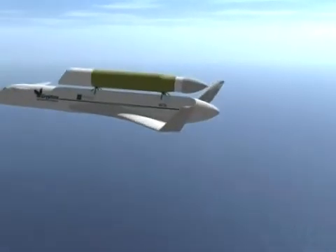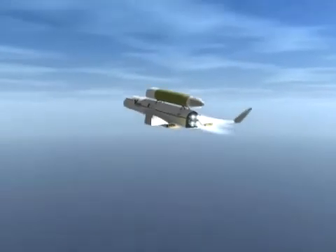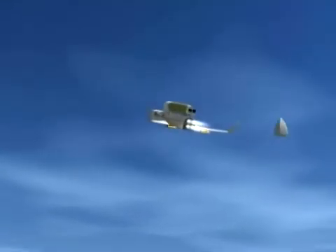The Alchemist air collection and enrichment system extracts oxygen for rocket propellant from the atmosphere while in flight, reducing the vehicle's weight and allowing it to take off from conventional runways. Once Alchemist collects its oxygen, Griffin uses traditional jet and rocket engines to power the two-stage system into space.